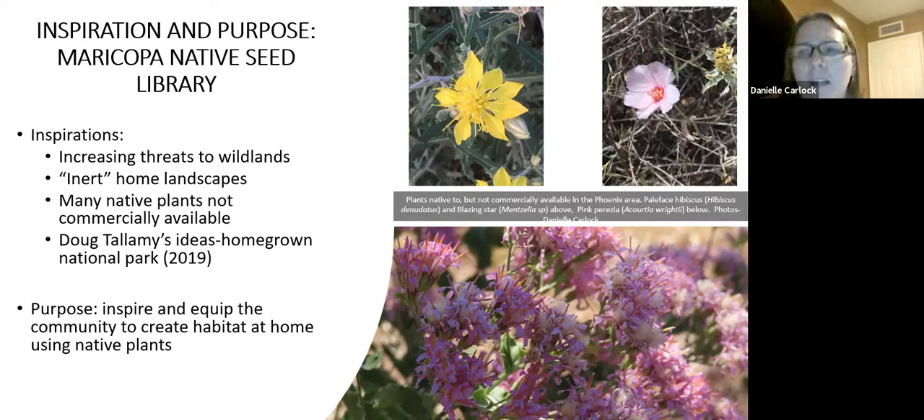Those are the things that inspired me to found the Seed Library — to try to help people remove as many barriers as I can to get folks to create habitat. On the slide are some pictures of amazing native plants that are not available commercially here in Phoenix. I had to get them elsewhere, but they're native here and I've been collecting them.